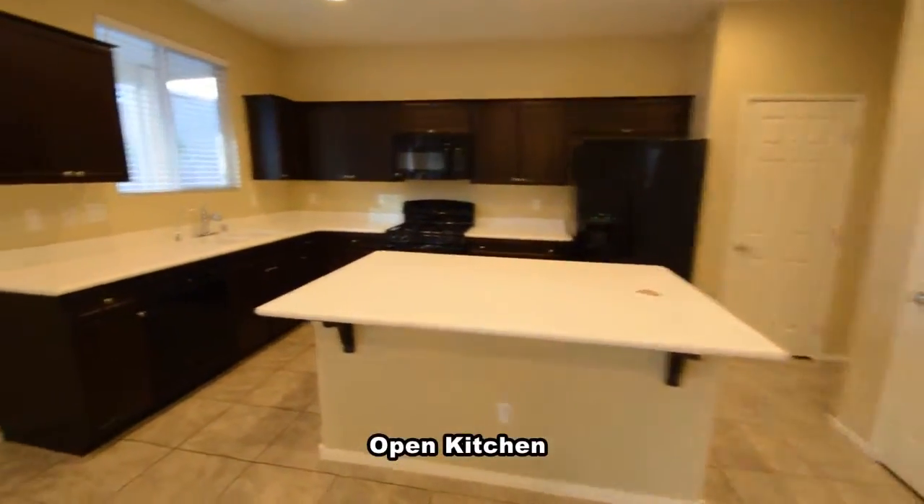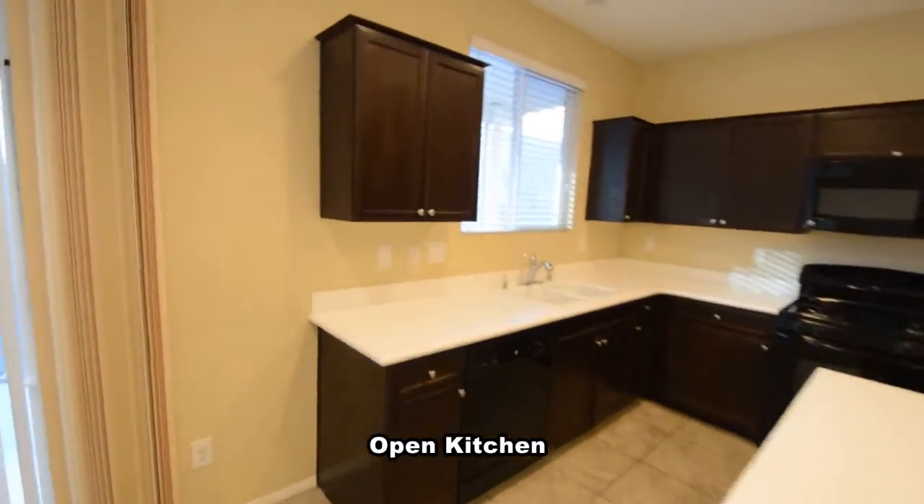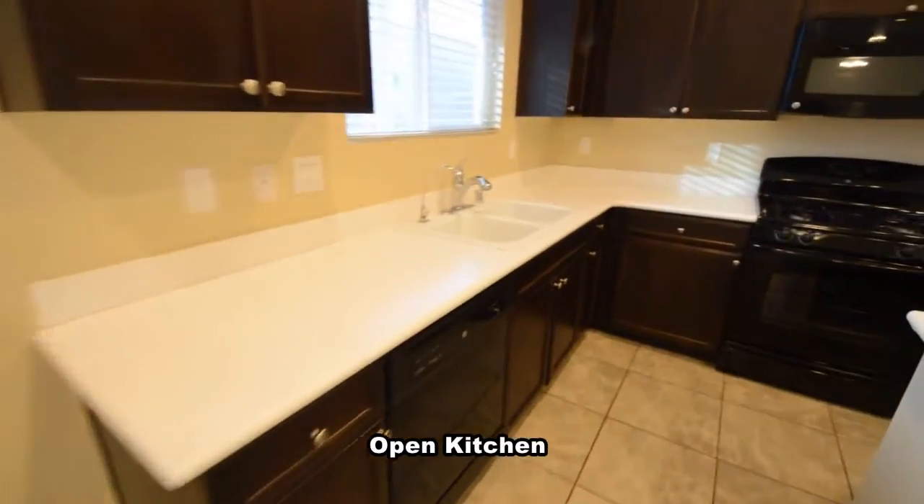The open kitchen has a center island, solid surface counters, pantry, and all the appliances.